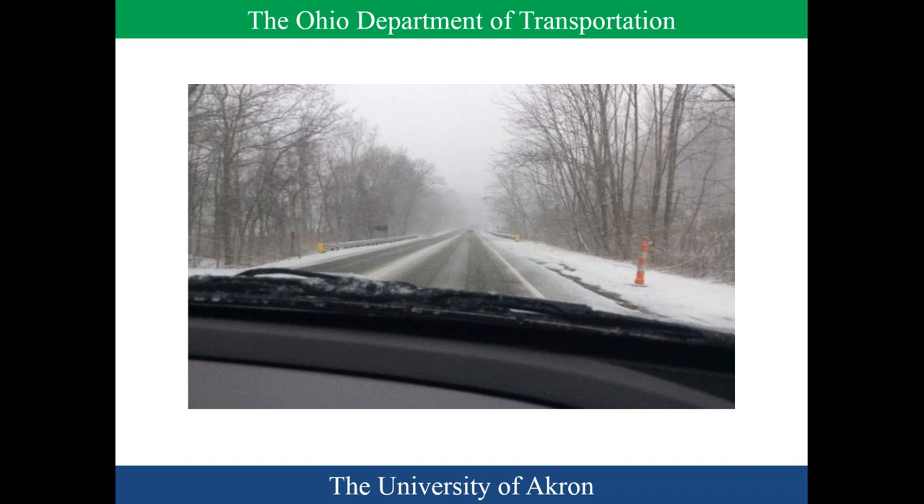That concludes the presentation. This session is recorded and will be on the website. The final report will be available by September 1st with all vendor names and all the data.